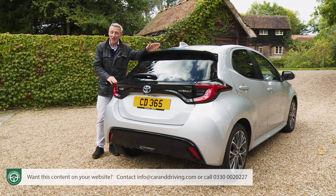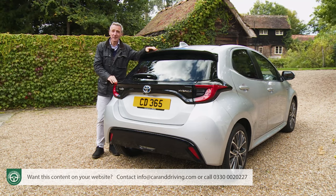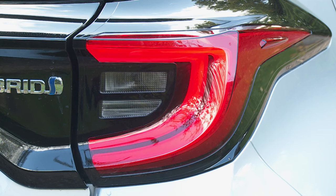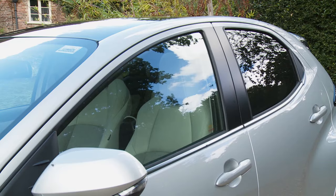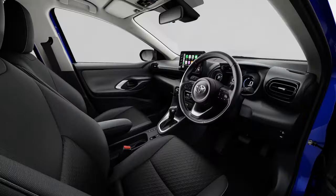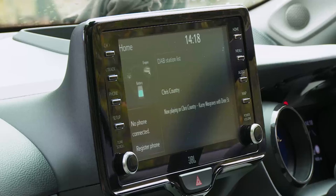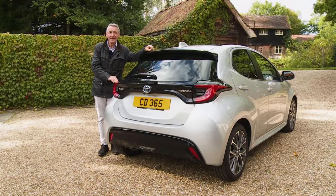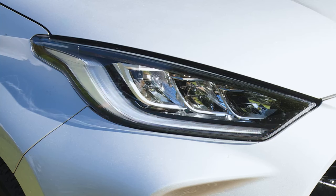Design trim gets you quite a bit more kit, including a smarter look courtesy of full LED headlights, LED front fog lamps, brighter rear LED tail lamps, rear privacy glass, and a more eye-catching machine-faced finish for the 16-inch alloy wheels. Inside, there's a larger 8-inch Toyota Touch 2 multimedia display and a binocular-style colour instrument display screen with a digital speedo. Rear powered windows and LED turn indicators are also included.